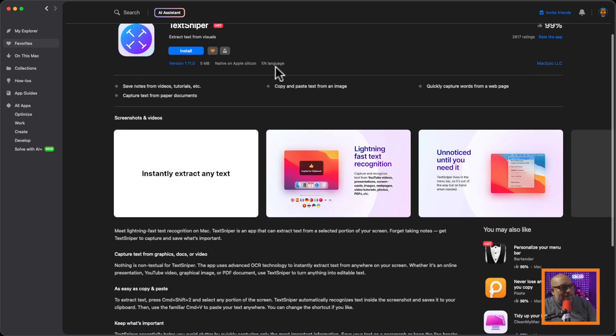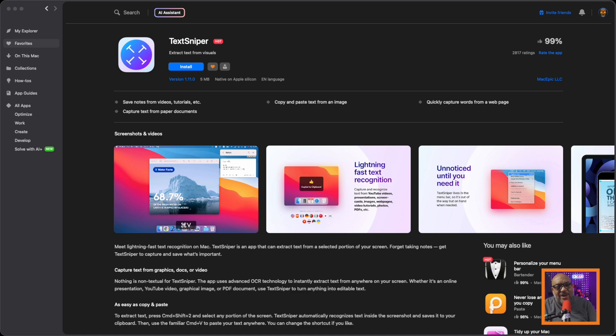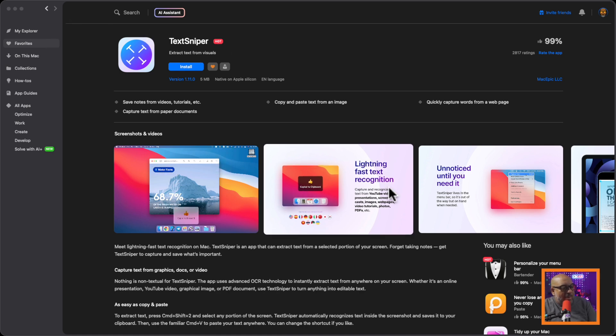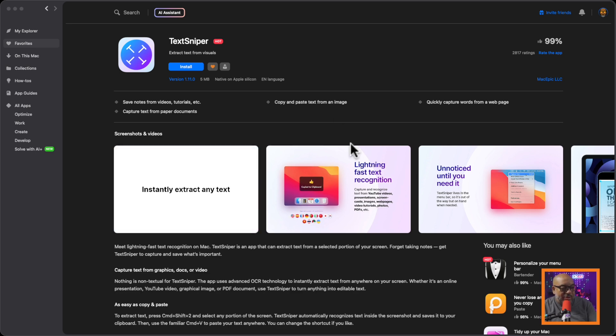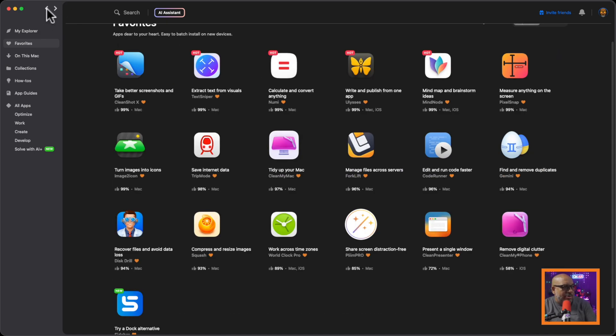This is TextSniper — I actually have an entire video on TextSniper on the channel. TextSniper is absolutely the bomb. Using a shortcut — I set mine to Command Shift 2 because a regular screenshot is Command Shift 3 and a targeted screenshot is Command Shift 4 — it allows me to grab any text on the screen and copy it to the clipboard. This is probably one of my most used apps all the time.